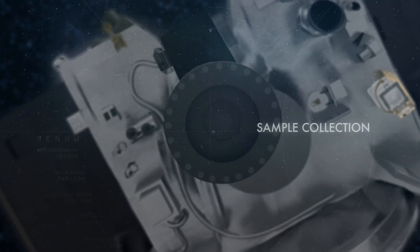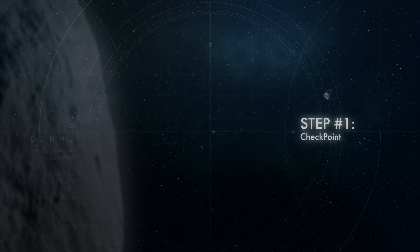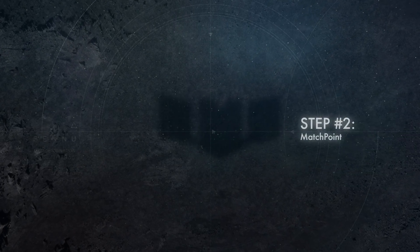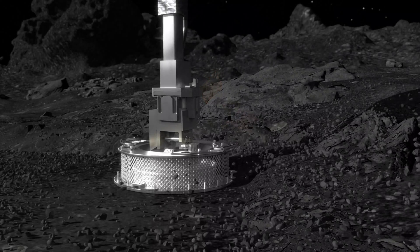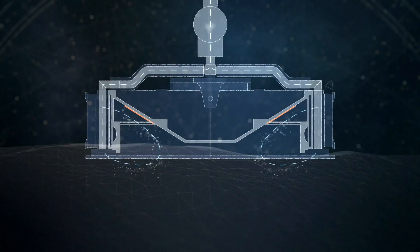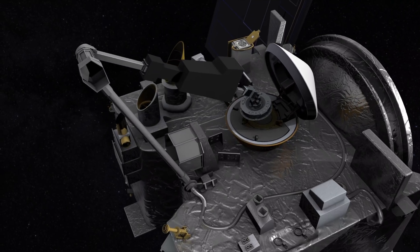The TAG event is our touch-and-go event, which is where we'll actually be retrieving the sample from asteroid Bennu. We start with a series of maneuvers — one of them being the checkpoint burn, where we check our position and velocity in relation to the sample site. Then the matchpoint burn, about 10 minutes later, zeros out our horizontal velocity relative to the surface. About 10 minutes after that, we make contact with the TAG sampler, fire the gas bottle, and then back away.